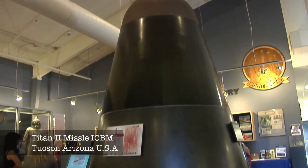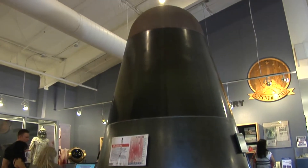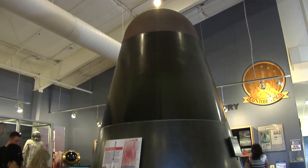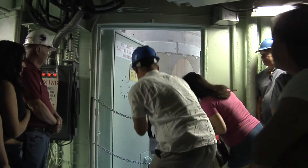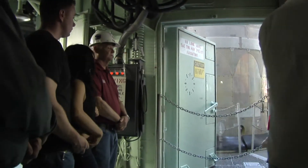This is the Titan II rocket. It's an ICBM, which means Intercontinental Ballistic Missile, designed in the 50s and early 60s to literally go across continents to deliver its payload — these warheads. This one is found at the Titan II Museum, south of Tucson.